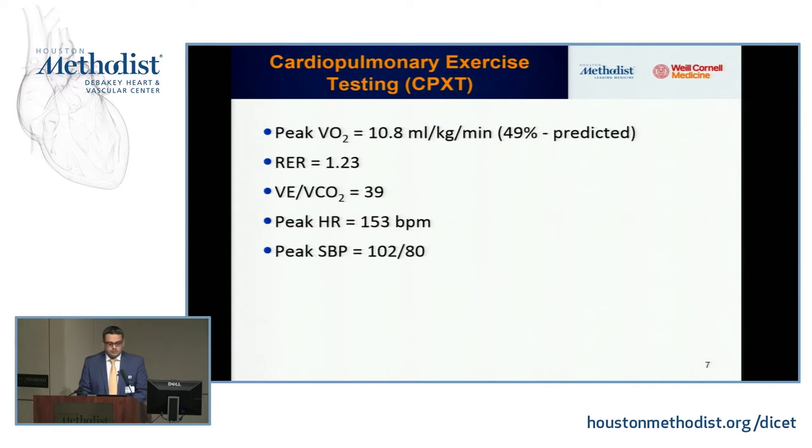She proceeded with a cardiopulmonary exercise test. Peak VO2 is an estimate of cardiac output; it was reduced at 10.8 mL/kg/min — anyone less than 12, we start considering transplant. RER was 1.23, so this was an adequate test. VE/VCO2, normal being 34, was elevated at 39, suggesting ventilatory inefficiency. Peak heart rate was 153 bpm, and her peak systolic blood pressure was blunted — it probably dropped with exercise.